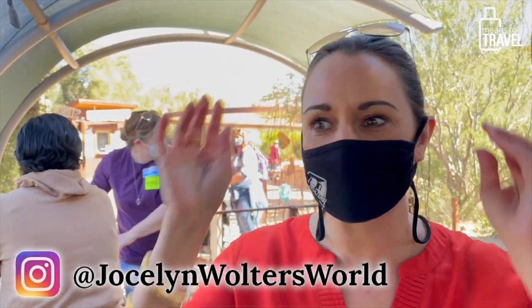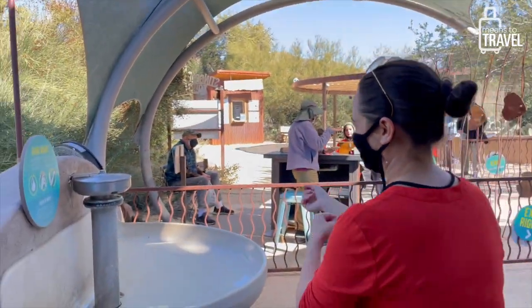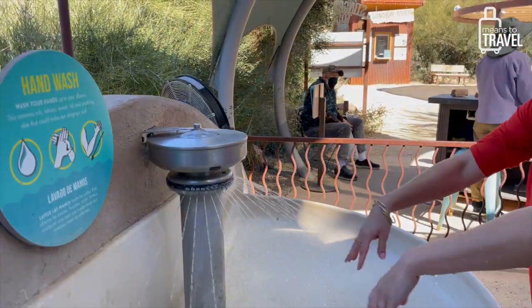First we have to wash our elbows down because our whole arms are going to be in there. Ready for encounters — so excited! It's cold, it's cold. All right, me next.